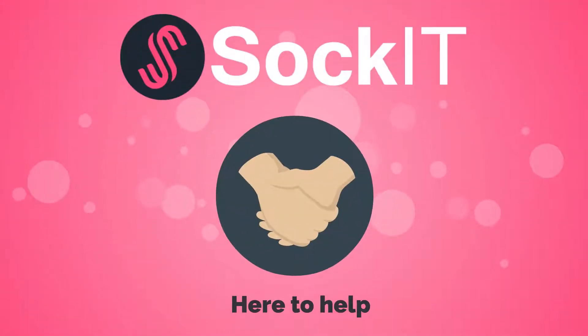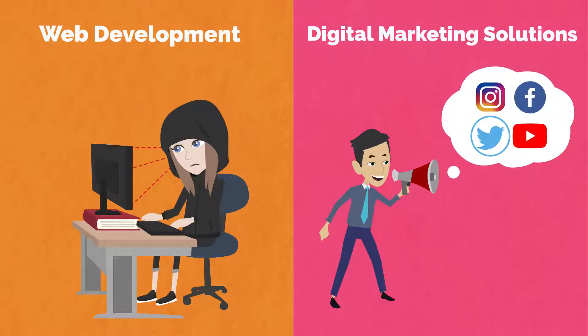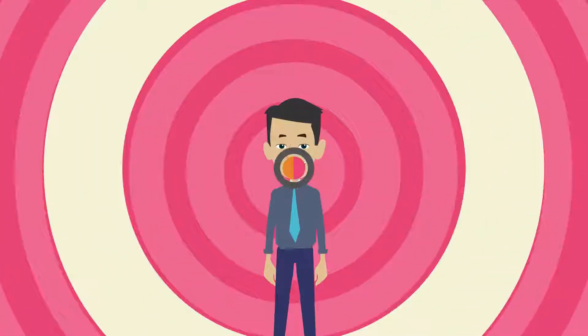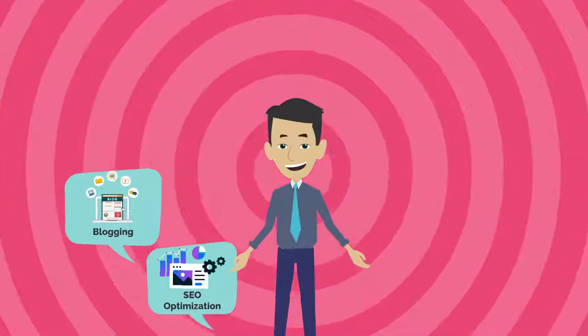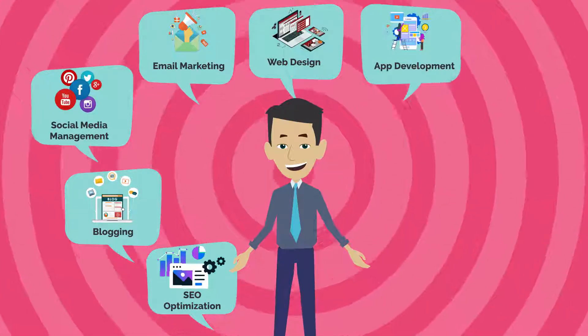Sock IT is here to help. We offer you all-in-one web development and digital marketing solutions for your business, and provide you with full SEO optimization, blogging, social media management, email marketing, web design, and app development.